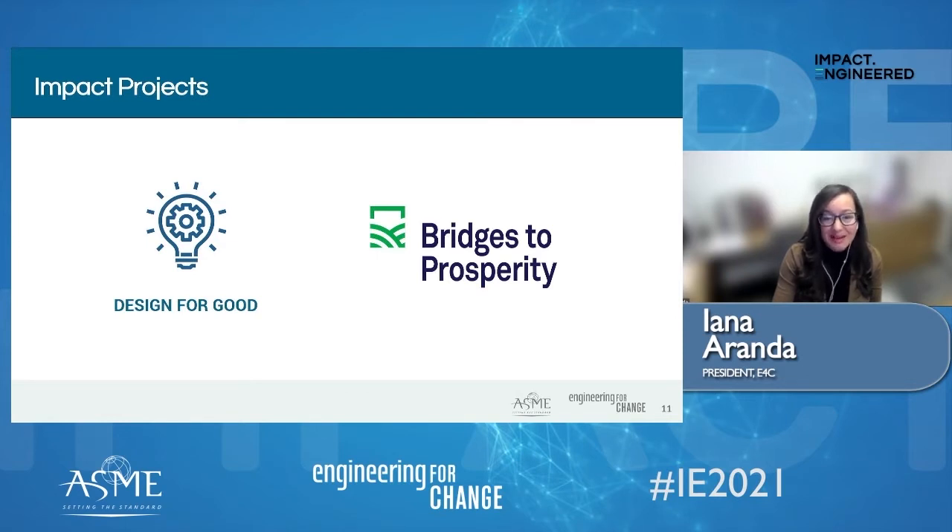We are joined today by Ms. Abby Noriega, the VP of Evaluation of Bridges to Prosperity. Welcome, Abby — the floor is yours.